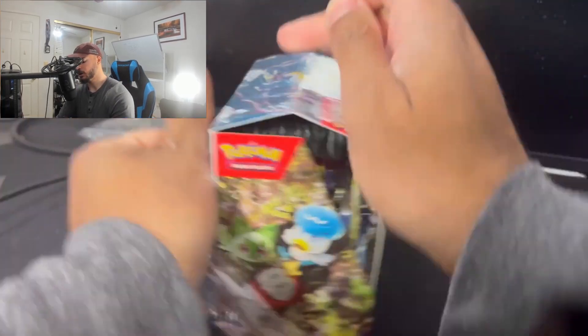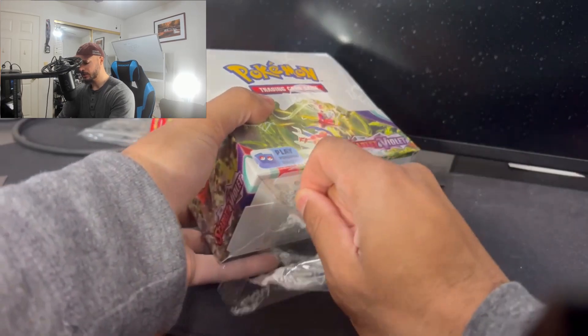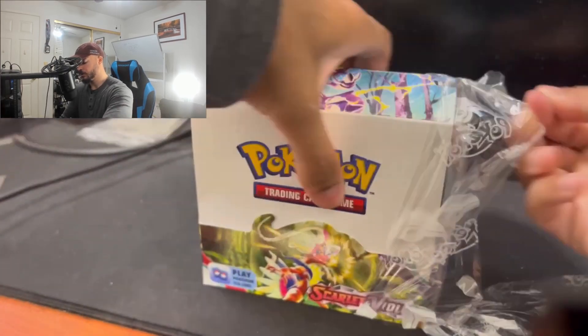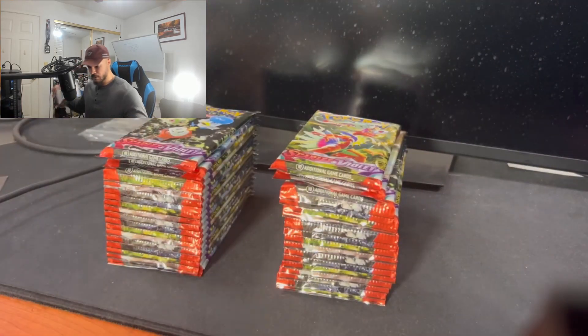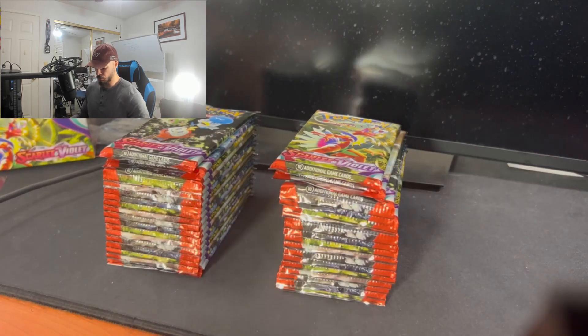Scarlet and Violet is officially here — brand new generation of Pokemon, guys. Let me know what you guys think. Have you guys opened up any Scarlet boxes yet? Because I know some places are doing early launch. That's where I went — my LGS — they're doing early launch right there.